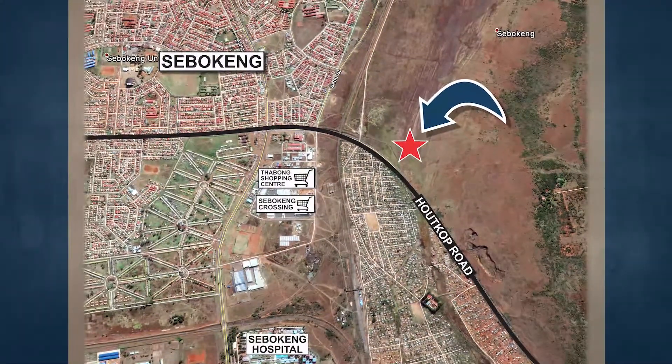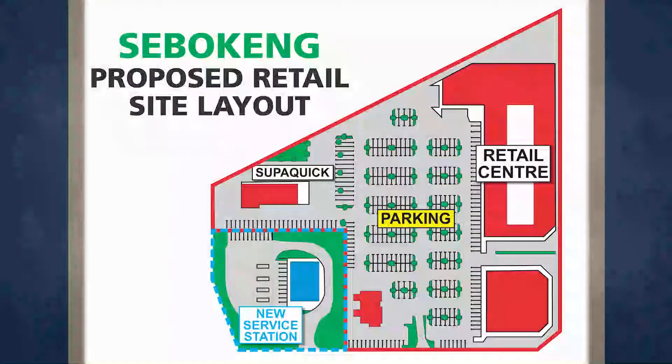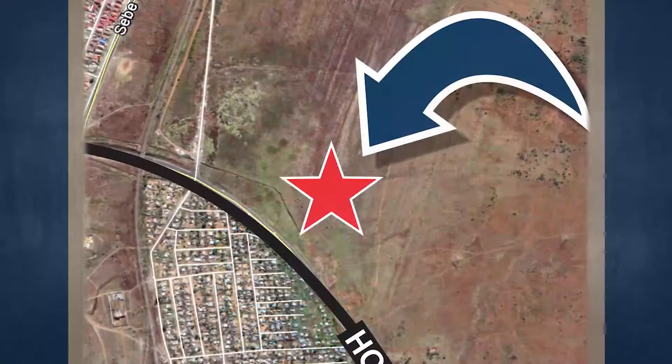The locality of the subject property is ideal for a commercial development. The surrounding area, however, is in the process of being developed for residential purposes, with an estimated 12,000 houses to be constructed up until 2020. This will in turn see a demand for retail activities increasing in the immediate area.